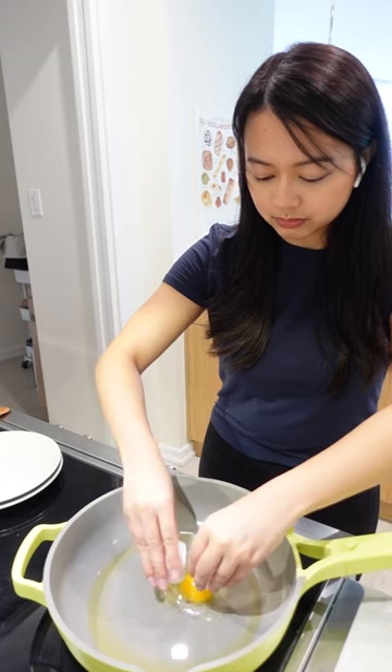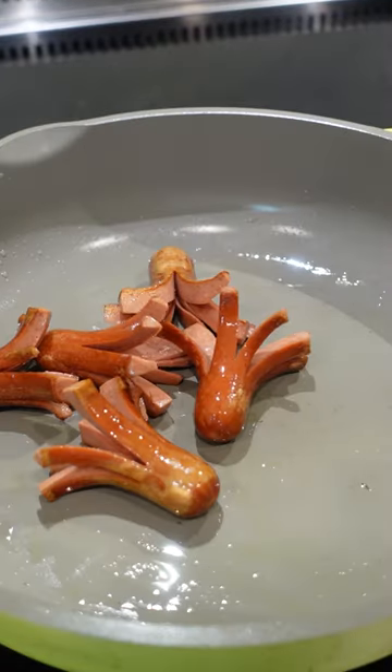Lastly, to make this more visually appealing, top it off with a fried egg and hot dog shaped like an octopus.